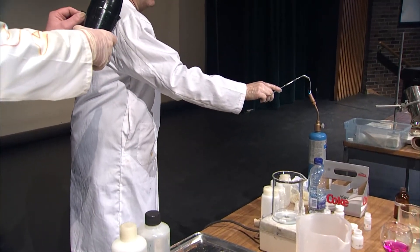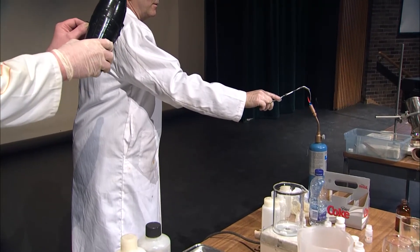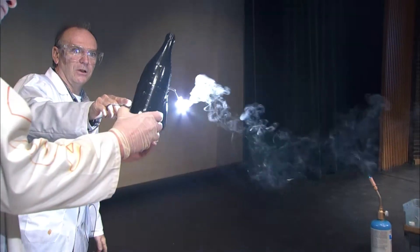Okay, I have to light it again. Okay, we're ready to go.